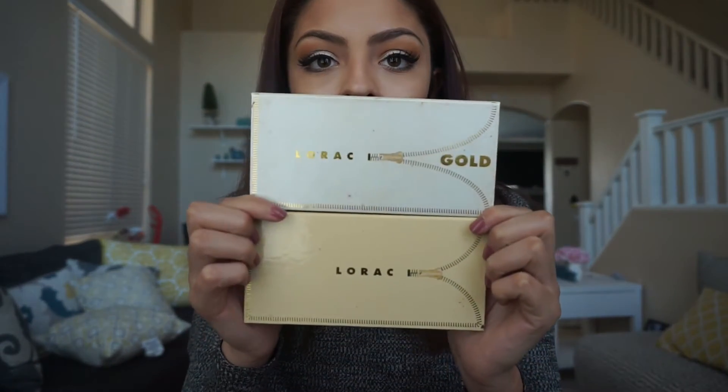I have two LORAC Pro palettes, two Unzipped palettes — the gold one and the normal one — and two Pro Mega palettes, the first and the second. They're well-used but I love all of them.